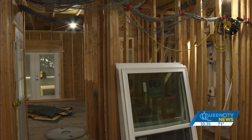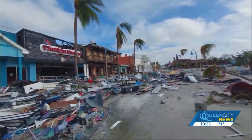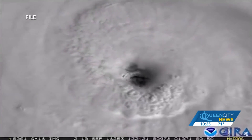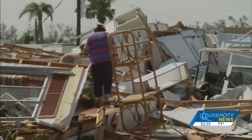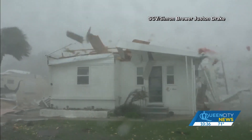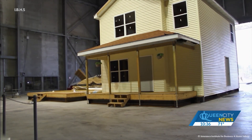Rebuilding resilient is more important now than ever before. Hopefully we will use those unfortunate disasters as educational and learning opportunities to build better for the next time. And while we always hope there is never a next time, science tells us hurricanes are becoming slower, wetter, and more intense. We want to break the cycle of damage — and the best way to prevent extreme loss is to rebuild resilient. Meteorologist Elisa Raffa, Queen City News.